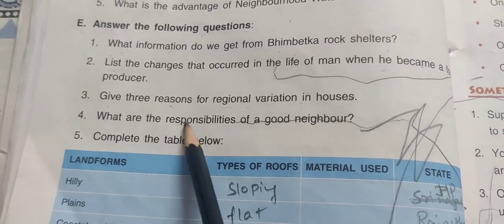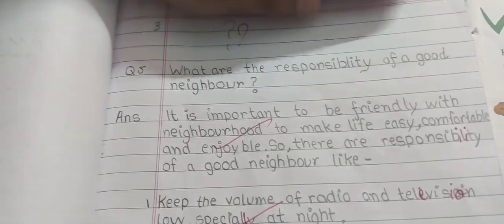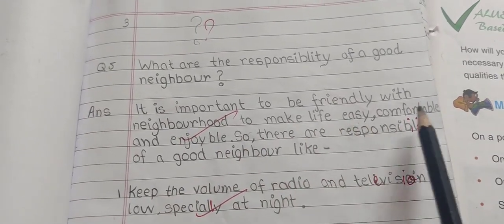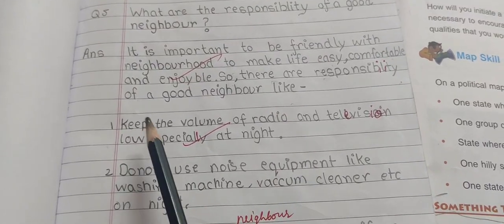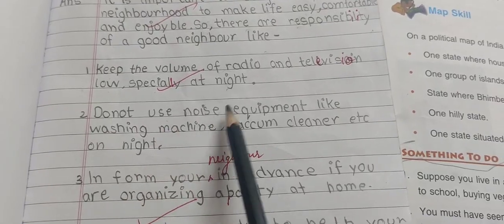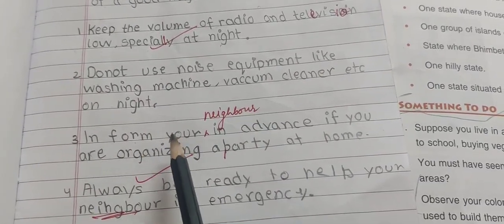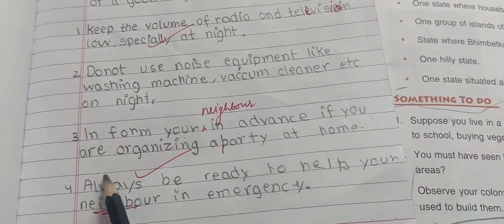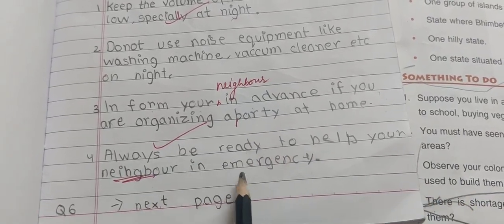What are the responsibilities of a good neighbor? It is important to be friendly with neighbors to make life easy, comfortable, and enjoyable. Responsibilities of a good neighbor include: keep the volume of radio and television low, especially at night; don't use noisy equipment like washing machines or vacuum cleaners at night; inform your neighbor in advance if you are organizing a party at home; always be ready to help your neighbor in case of emergency.